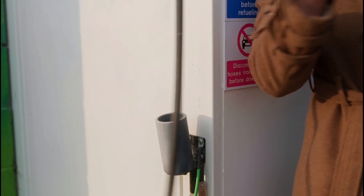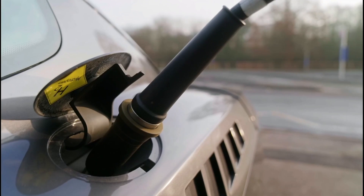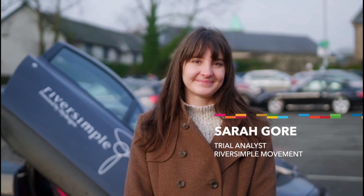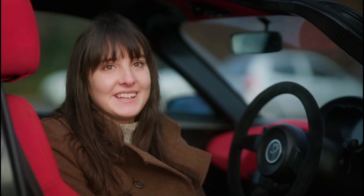It's really easy to refuel. You just park up, you attach the nozzle, press the button and then you wait for three to five minutes. I'm Sarah Gore and I'm the trial analyst at River Simple. When it stops, it tells you to put the hatch back on and drive away. Really simple.